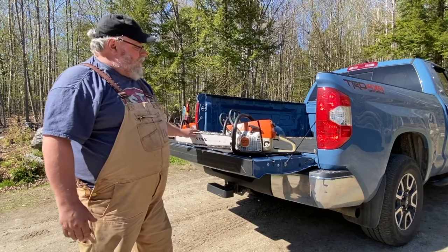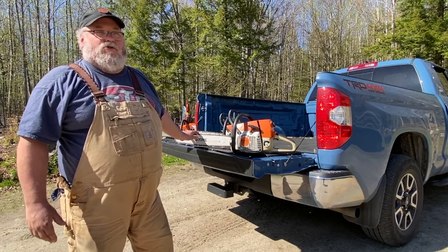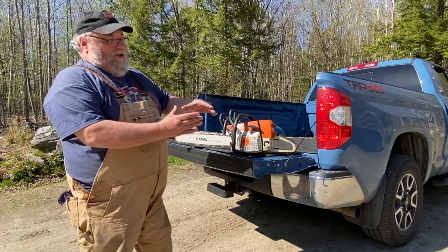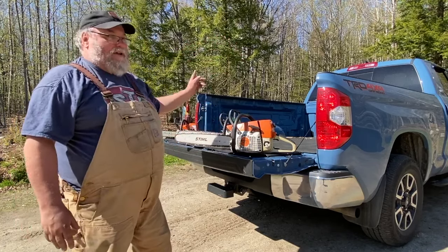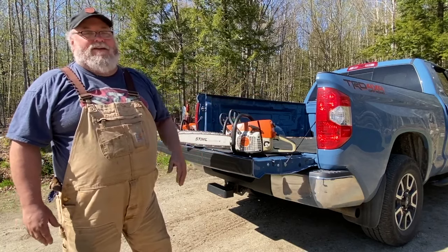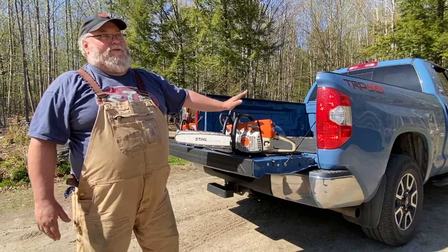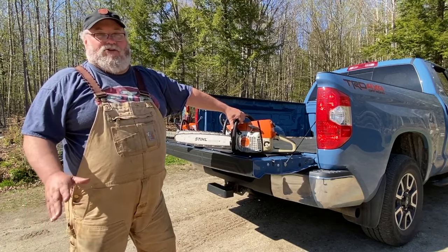I originally had this big of a saw because we used to buy a lot of wood by the truckload - tree length. A log truck would show up and unload a whole truckload of logs and I had to saw them all down to 18-inch wood. That's where this saw really shines. You can stand on the pile and run that bar through three or four logs at a time. It's heavy and expensive, but I still have it. I have back problems now and don't run it as often, but it's still a great saw.